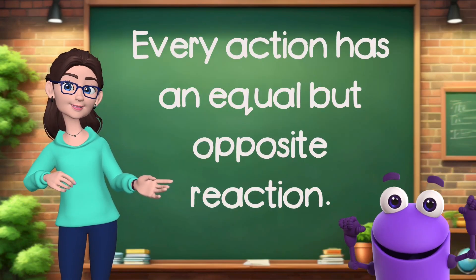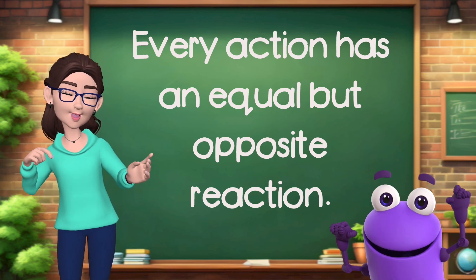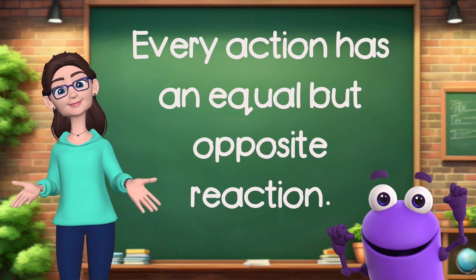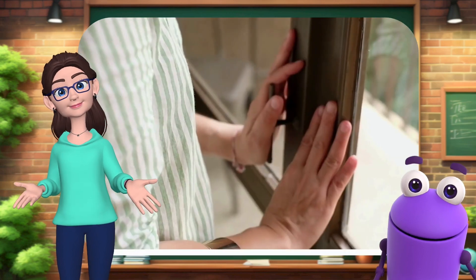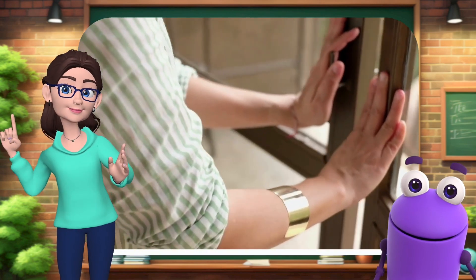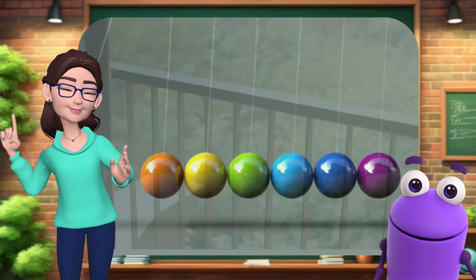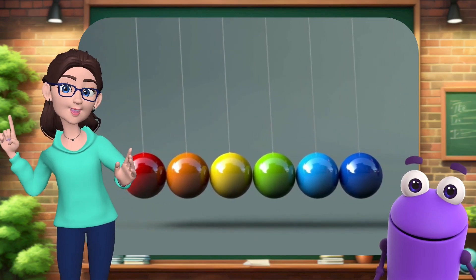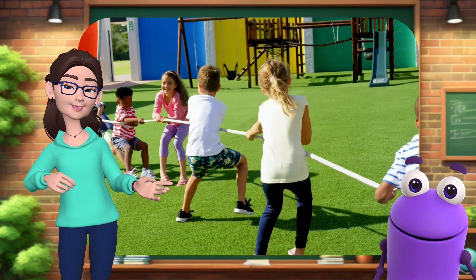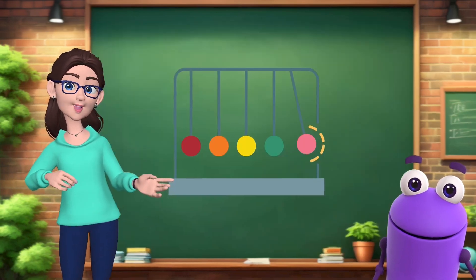Finally, Newton's third law states that for every action, there is an equal and opposite reaction. When one thing pushes or pulls another, the other thing pushes or pulls back in the opposite way with the same strength. For example, when you push a door, it pushes you back. This happens with toys like Newton's Cradle, where one ball hitting another makes the other ball move. And in games like Tug of War, where if one team pulls, the other team pulls back just as hard.